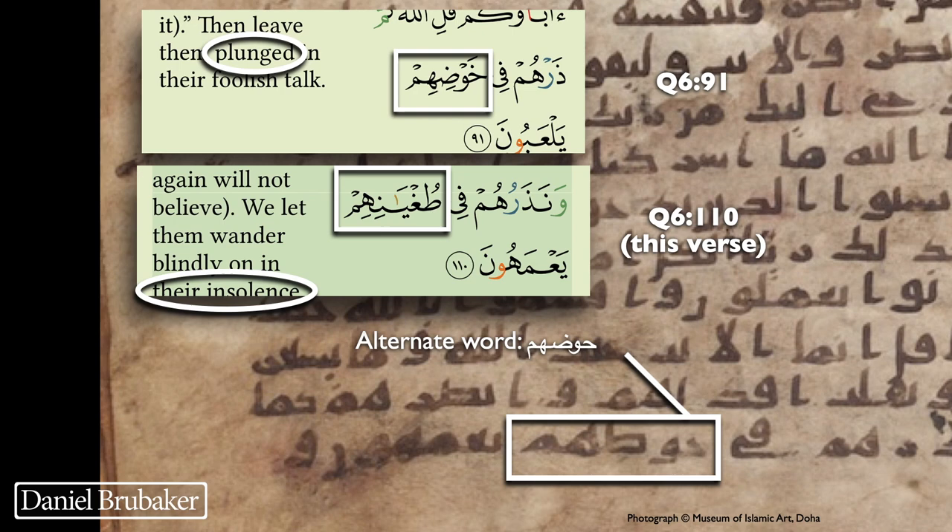Here we are at the moment I promised you — an alternate word. I think it's one of the more interesting ones. This is verse 6:110. I've circled the word that roughly corresponds to the word we're looking at, because in this manuscript that word does not exist. Rather, its place is taken by a different word. It is actually used, as you can see in another verse not too far from here in the same surah — 'then leave them plunged in their foolish talk.' So here at 6:110, with this alternate word, it has the reading of 'we let them remain plunged in their blindness — or remain immersed in their blindness.' It makes sense in Arabic; it's just an alternate reading — a different word from what we have today.